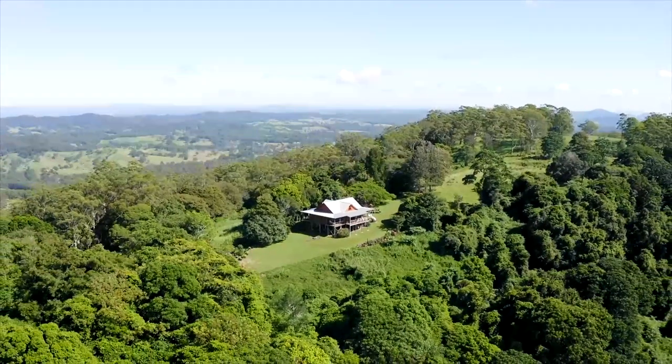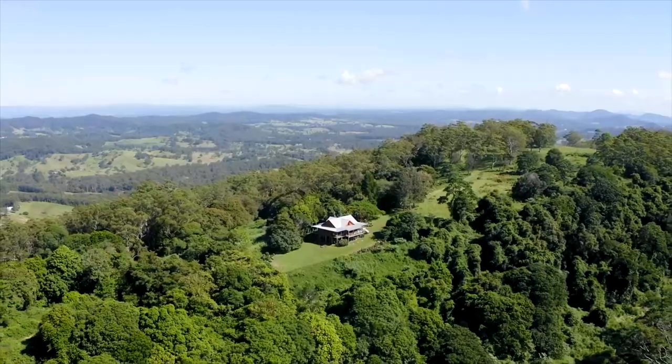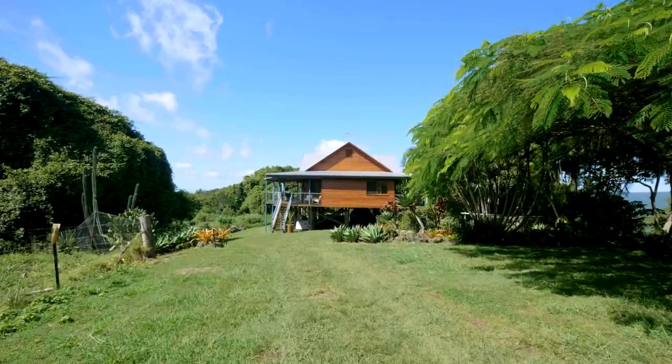The home site is set on the plateau and has about three flat acres. A beautiful western red cedar pole home is a perfect fit to the surrounding environment.